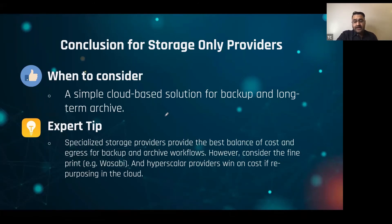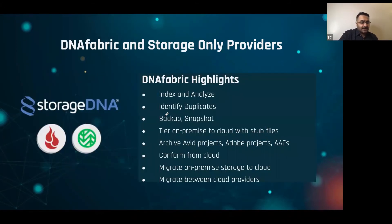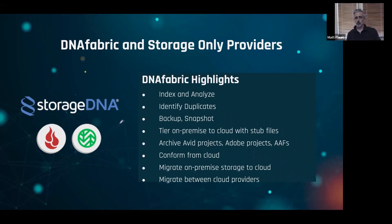It's also worth noting that Backblaze does have an egress cost, but it's not very high. We support both Backblaze and Wasabi as part of DNA Fabric, and we have clients using both of these providers.